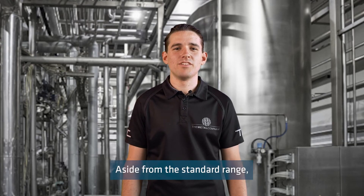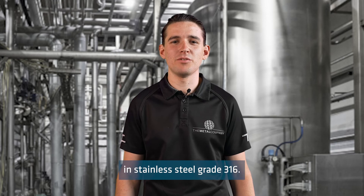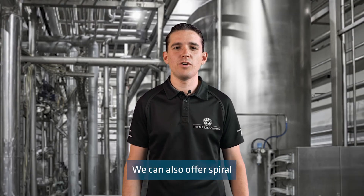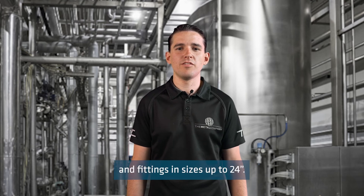Aside from the standard range, the Metal Company can source or manufacture various spiral welded tubes and fittings within New Zealand or internationally. Options available on indent include spiral welded tube and fittings in stainless steel grade 3 and 6. We can also offer spiral welded tube up to eight meters in length and spiral welded tube and fittings in sizes up to 24 inch.